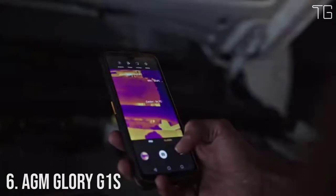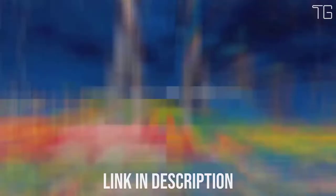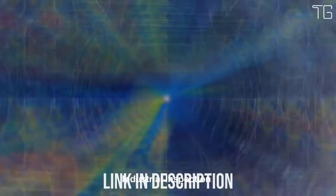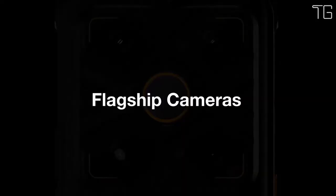Number 6: AGM Blori G1S. AGM Blori is rugged, drop-proof, dust-proof, and waterproof. It withstands drops from up to 1.5 meters on concrete and survives under 1.5 meters of water for 30 minutes. It features a best-in-class thermal imaging camera — 256×192 pixels at 25 fps refresh rate — and is equipped with a Qualcomm Snapdragon 480 5G, making it one of the most rugged phones worldwide.